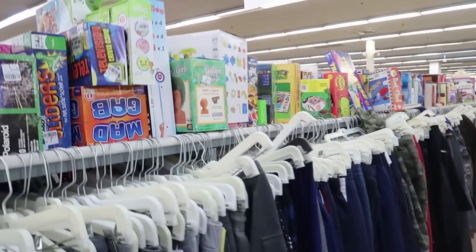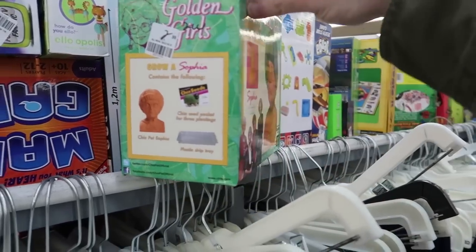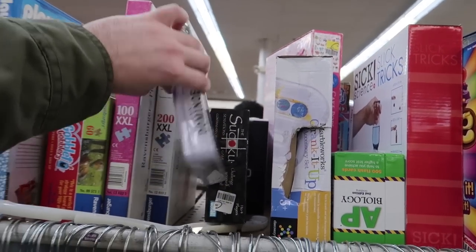There's still so many games to go through. What is this - another Chia Pet, the Golden Girls! This one's opened though, for $3. If it's opened it's not gonna be worth it, but that's interesting to see two different Chia Pets in one store. I've sold lots of Chia Pets in the past and I know they do well.